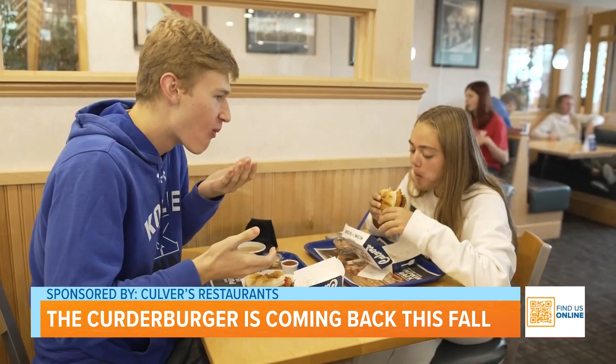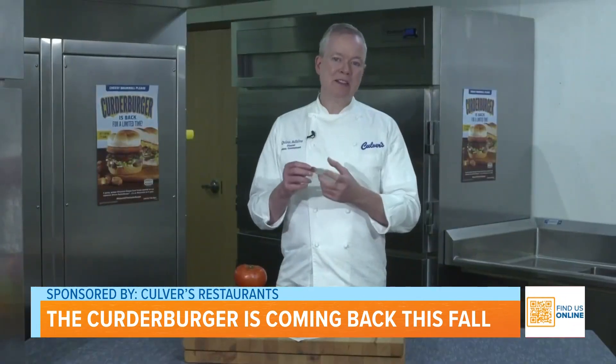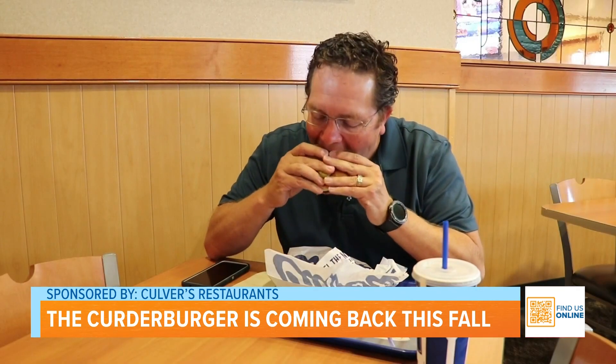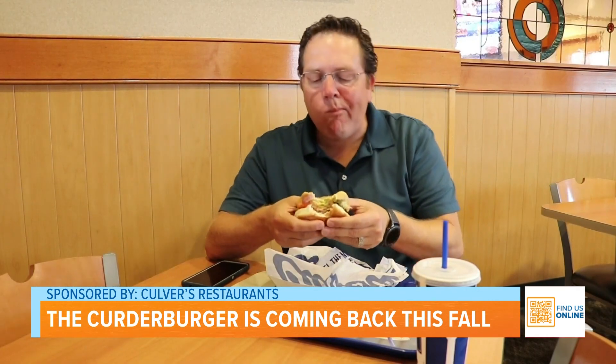A cheese curd is basically small bites of unaged cheddar cheese. We lightly bread them and fry them until they're crispy, so you get this warm, buttery, gooey, cheesy bite of deliciousness.